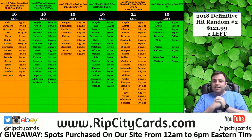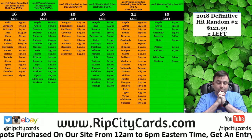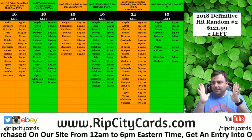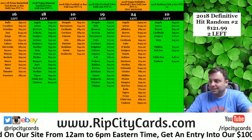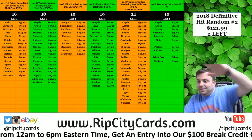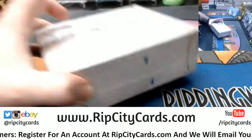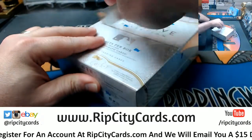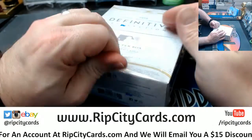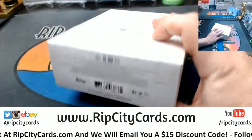Hey everybody, Carpe Suzy here. Welcome to the 2018 Topps Definitive Collection hit random number three — last box in this case. It's been absolutely beautiful so far, and I should not have expected anything less from the definitive collection.